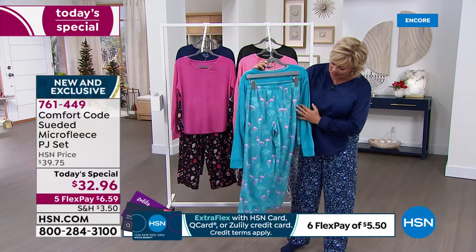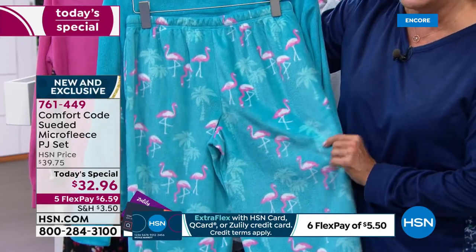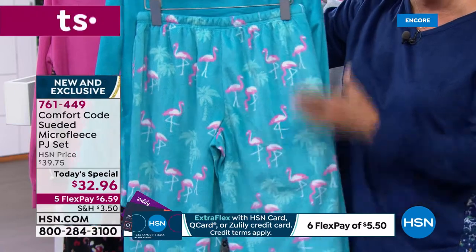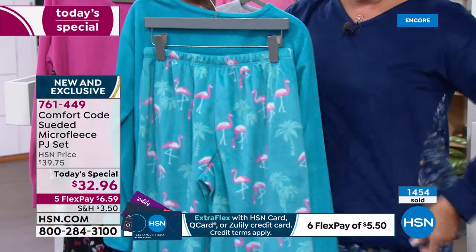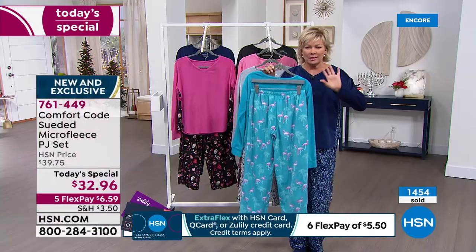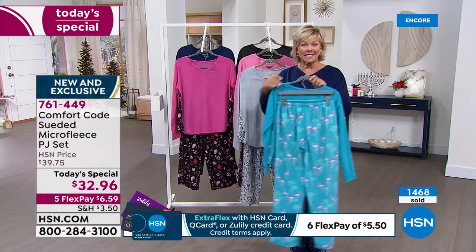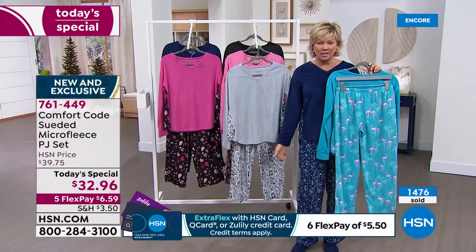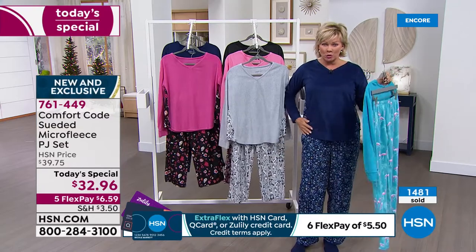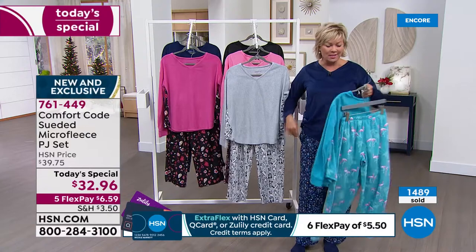I wanted to give you the closeup we just took on the flamingos. If you just tuned in, it's a nice wider leg — a straight leg, but not a tight leg. I tend to have some hips and I like a wider leg. You can see all the way down to the 30 inches in length. It's got the drawstring and the deep pockets, and even the pockets are fleecy soft on the inside.